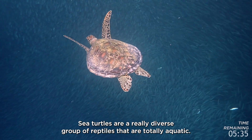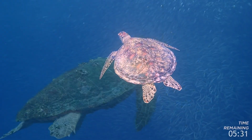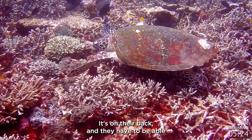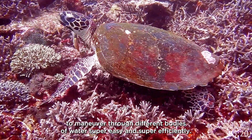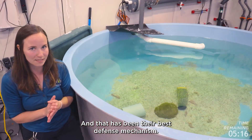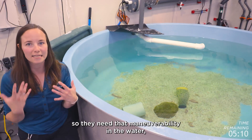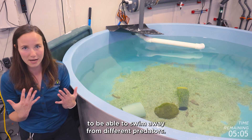Sea turtles are a really diverse group of reptiles that are totally aquatic. All sea turtles have a very streamlined shell called a carapace on their back, and they have to be able to maneuver through different bodies of water super easily and efficiently — that has been their best defense mechanism. All sea turtles actually can't pull in their flippers and heads like our terrestrial turtles can, so they need that maneuverability in the water to swim away from different predators.